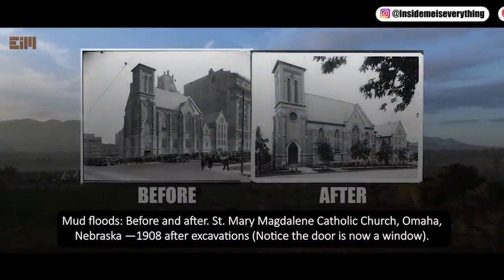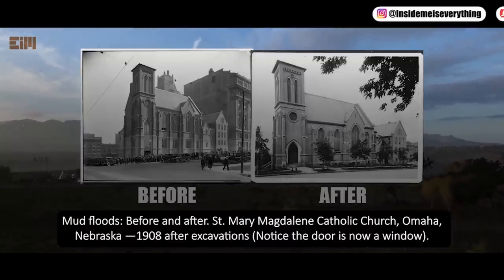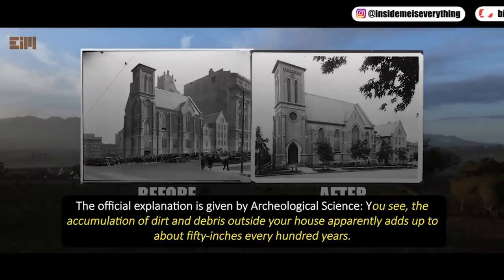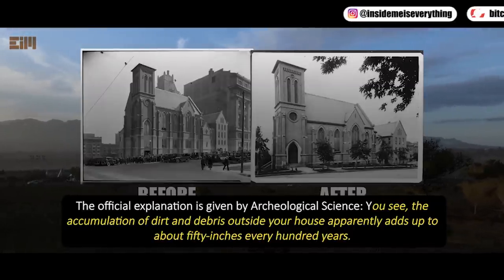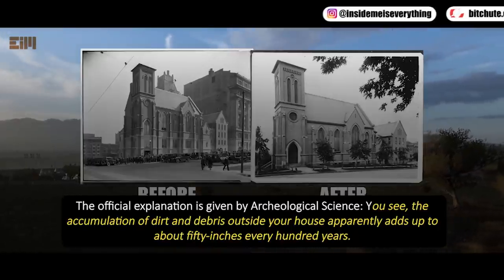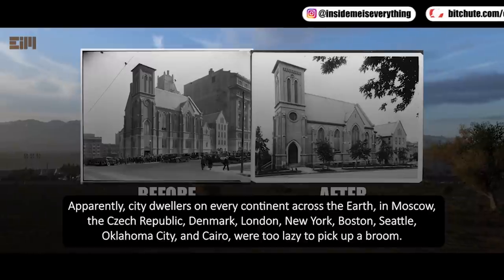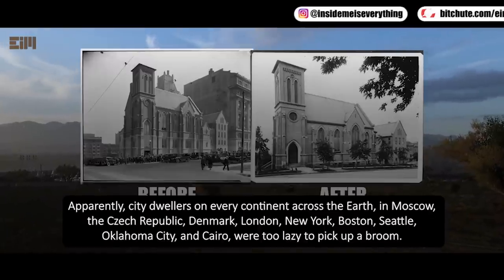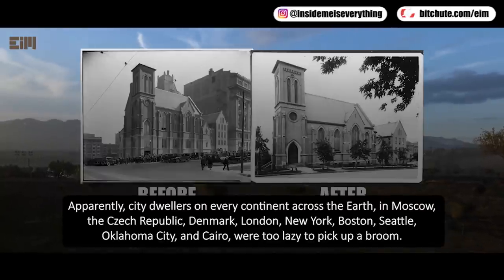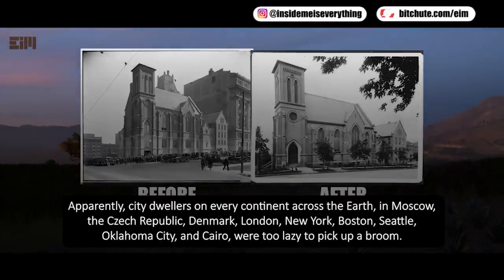Mud floods — before and after: Saint Mary Magdalene Catholic Church, Omaha, Nebraska, 1908. After excavations, notice the door is now a window. The official explanation from archaeological science is that accumulation of dirt and debris adds up to about 50 inches every hundred years — implying that city dwellers across Moscow, the Czech Republic, Denmark, London, New York, Boston, Seattle, Oklahoma City, and Cairo were simply too lazy to clean up.